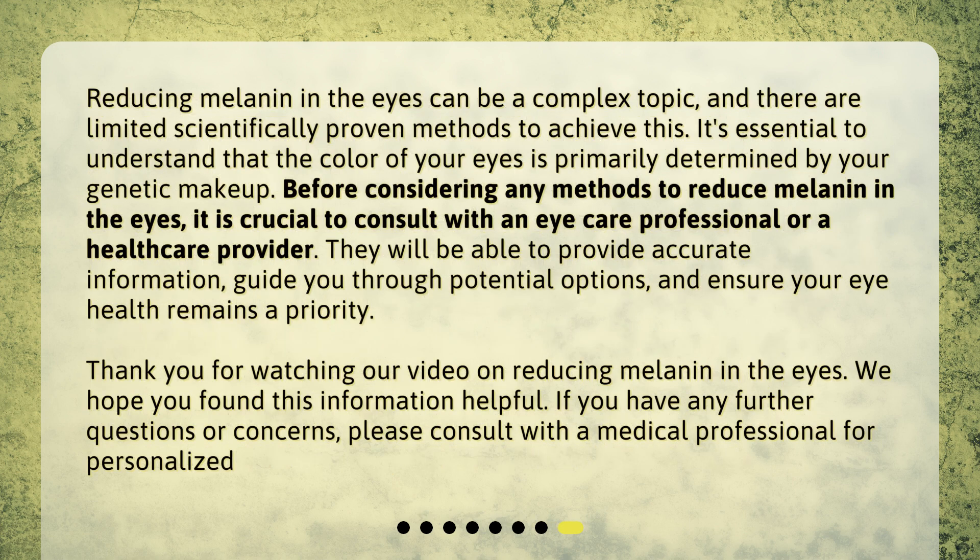Reducing melanin in the eyes can be a complex topic, and there are limited scientifically proven methods to achieve this. It's essential to understand that the color of your eyes is primarily determined by your genetic makeup. Before considering any methods to reduce melanin in the eyes, it is crucial to consult with an eye care professional or a health care provider. They will be able to provide accurate information, guide you through potential options, and ensure your eye health remains a priority. Thank you for watching our video on reducing melanin in the eyes. If you have any further questions or concerns, please consult with a medical professional.